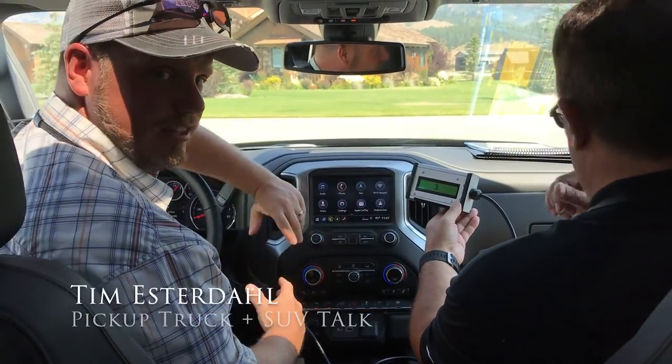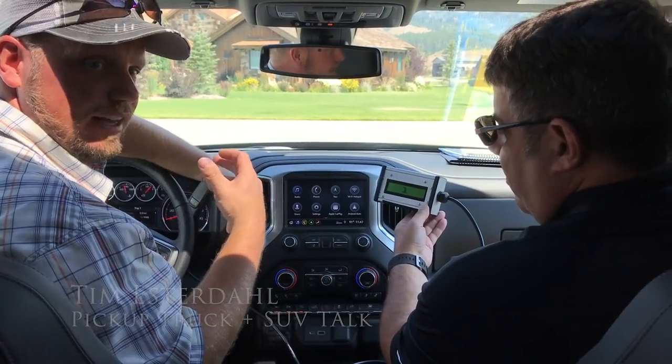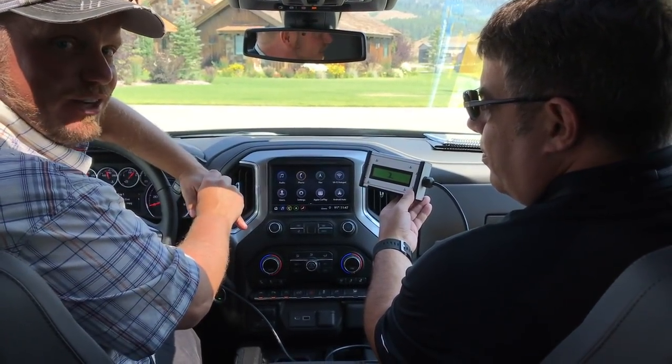Hey, it's Tim Estrela, Pickup Truck Plus SUV Talk. I'm in a 6.2 liter 2019 Chevy Silverado. We're doing the Dynamic Fuel Management System, basically with cylinder deactivation.